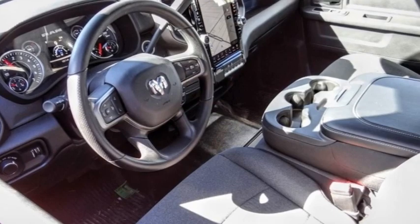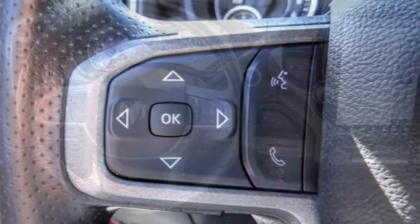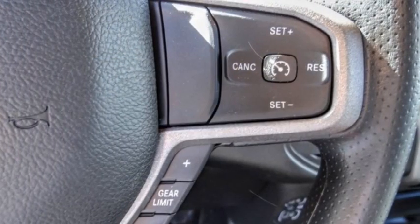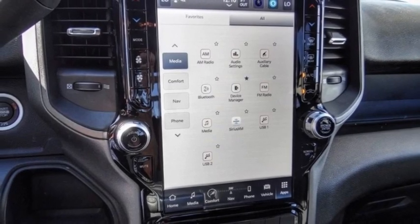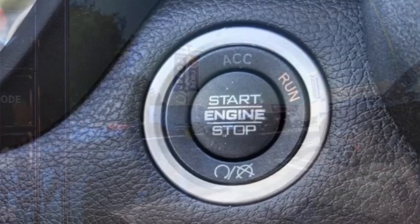Stop by and take a look at the 2024 RAM 3500. The RAM 3500 is a solid option for truck buyers in need of hauling capacity and serious towing. With names like Hemi and Cummins under the hood, there is plenty of muscle to back it up. This vehicle has less than 200 miles. Here are some of this vehicle's great options.